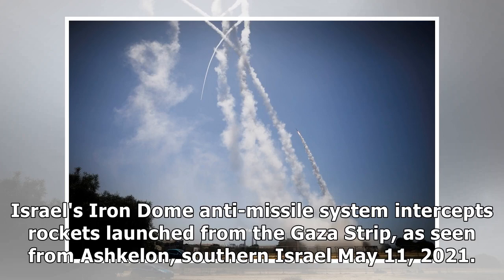Israel's Iron Dome anti-missile system intercepts rockets launched from the Gaza Strip, as seen from Ashkelon, southern Israel, May 11, 2021.